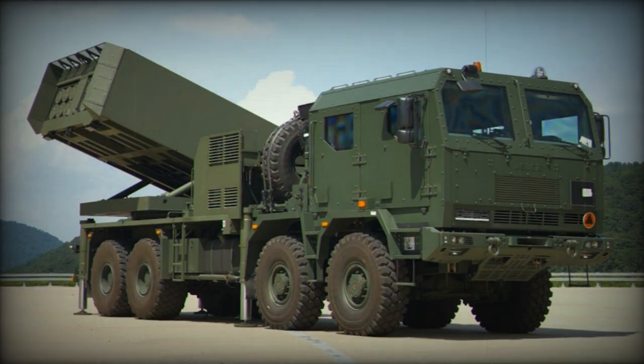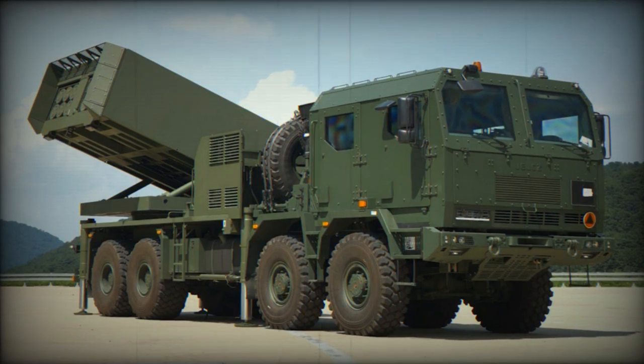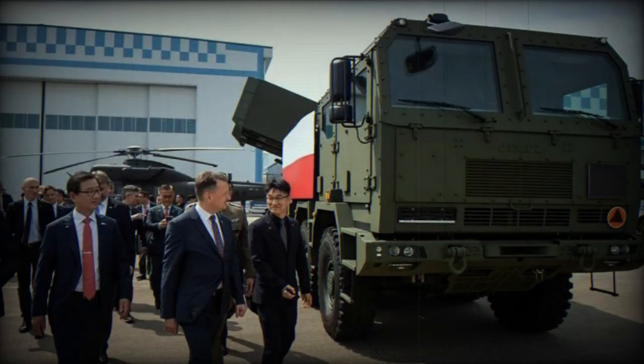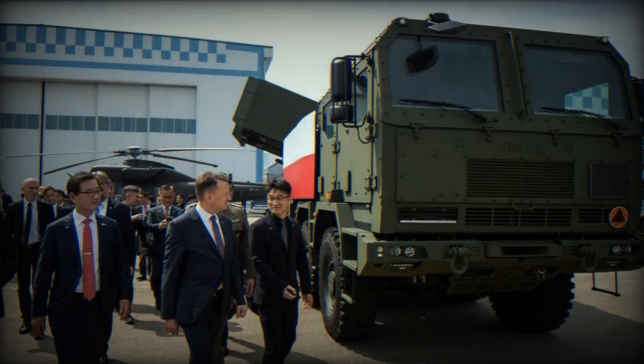Rockets fitted into the Chunmu system can include high-explosive fragmentation (HEFRAG), incendiary, smoke, illumination, and cargo warheads with anti-tank or pre-fragmented anti-personnel sub-munitions.